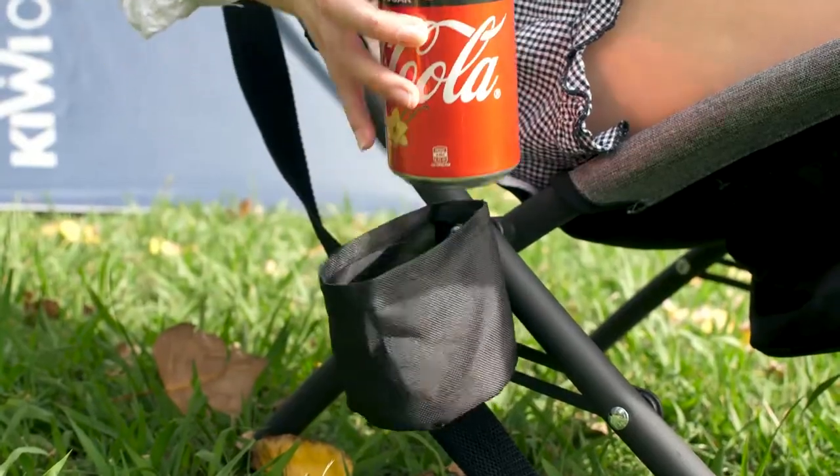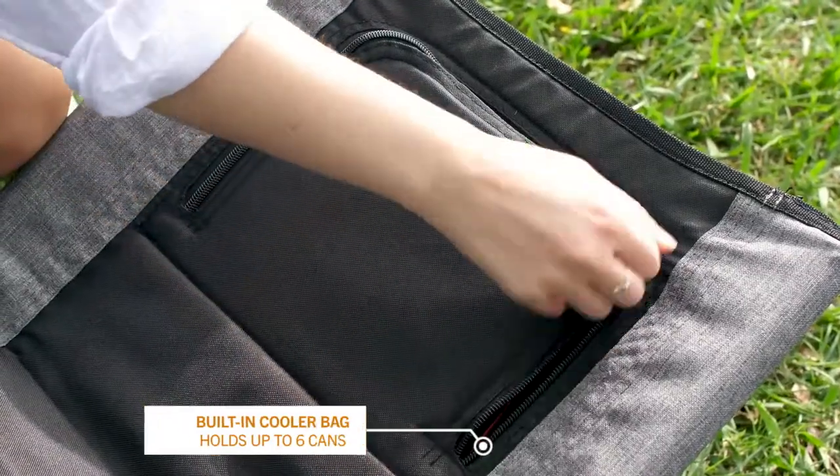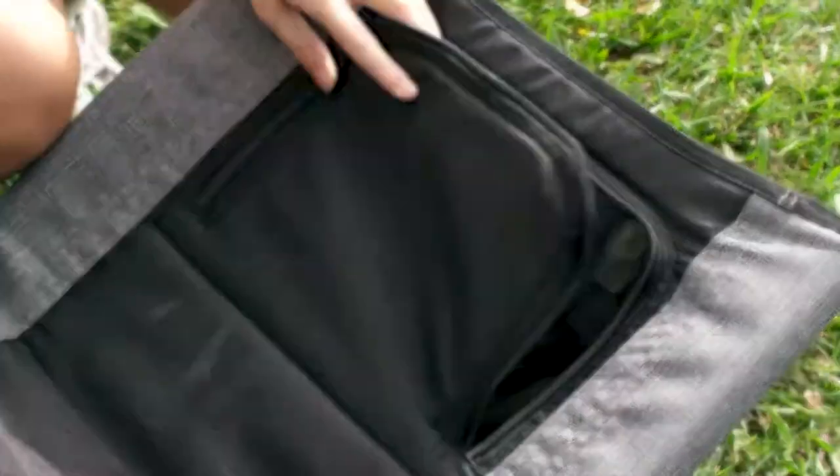With a handy drink holder you can keep your favourite drop handy, and a built-in cooler bag — perfect for keeping your drinks cold on those hot summer days.